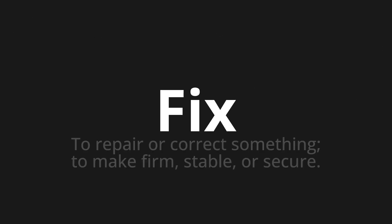Fix. Which means to repair or correct something, to make firm, stable, or secure.